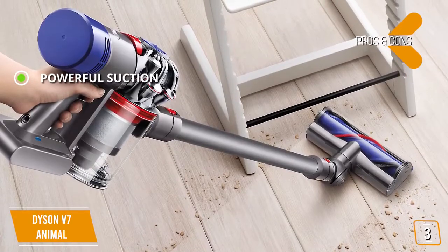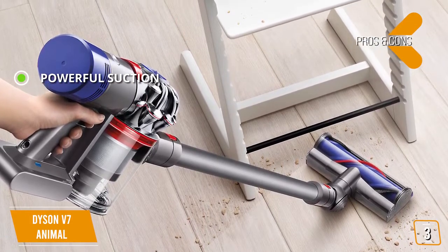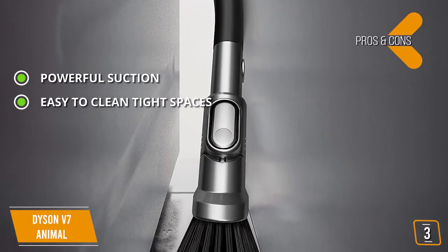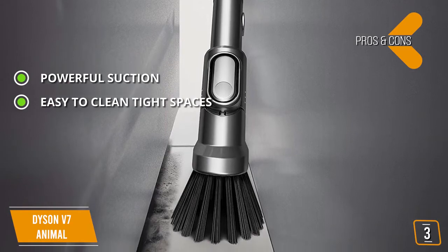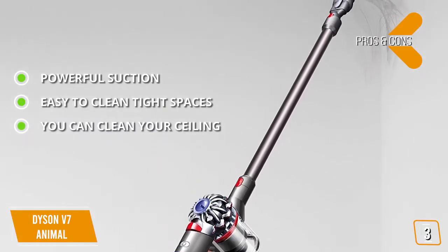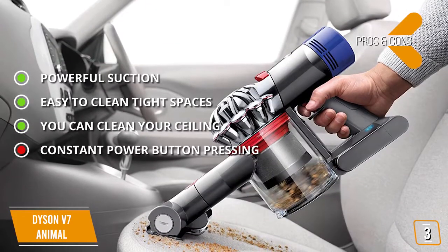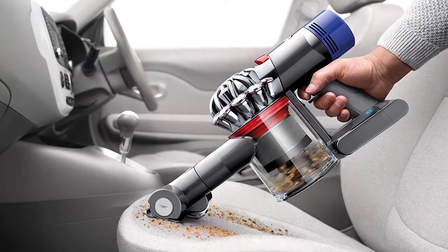The pros are powerful suction capable of picking up any debris, ease of cleaning tight spaces with the mini motorized tool, and the ability to clean all the way up to the ceiling. The con is that you have to continuously press down on the power button to keep the vacuum running, which can get annoying.